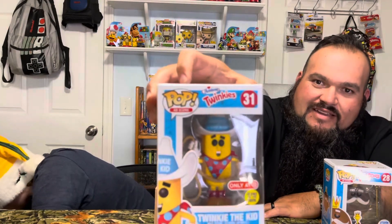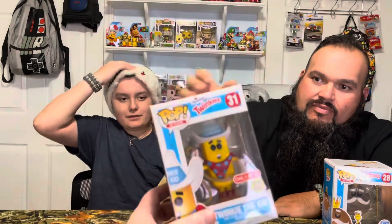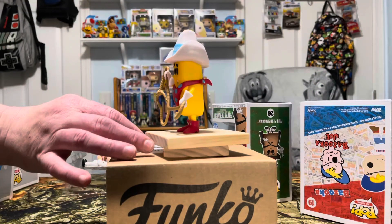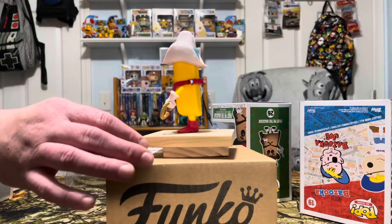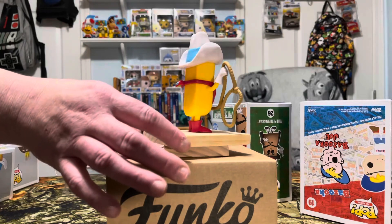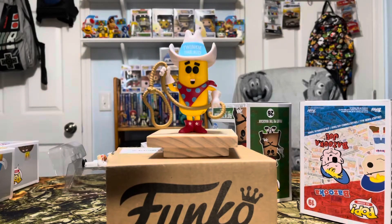One of my favorites — only at Target, glows in the dark. It's Twinkie! How many of y'all remember when Twinkies went out of business and you couldn't find them on the shelf? But they're back now. Twinkie the Kid, glows in the dark — really neat lasso, handkerchief, bow tie on his back, nice cowboy hat. He must be friends with Yeah Boy.